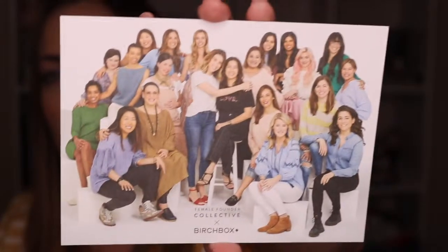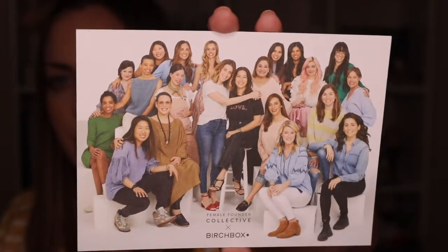Now on to the Birchbox. This month's box is the Female Founder Collaborative Birchbox. They've joined the Female Founder Collective — a network of businesses led by women and supporting women. The box this month is a celebration of powerful female entrepreneurs. I love supporting small businesses and female and minority-type businesses, so this is super exciting this month.